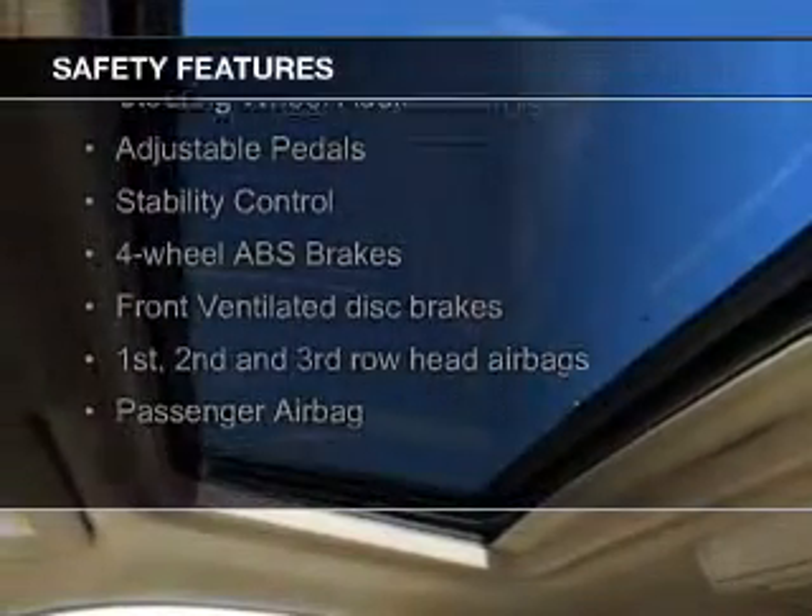Safety was made a priority with these features: a backup camera, fog lights, side airbags, second and third row head airbags, traction control, and stability control.